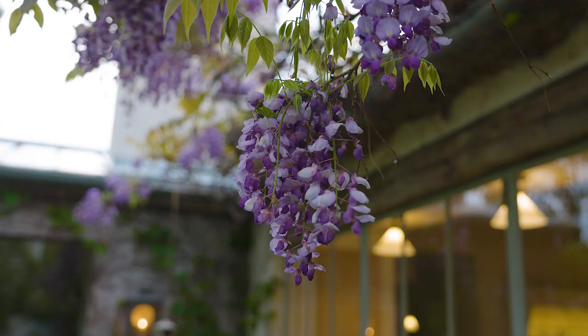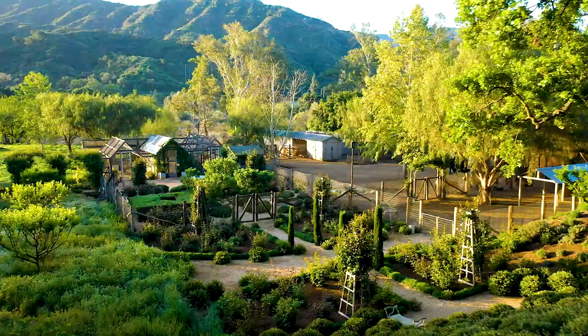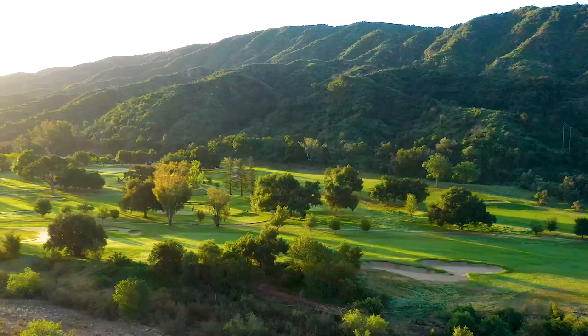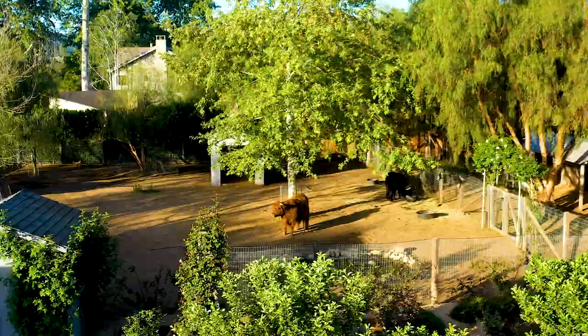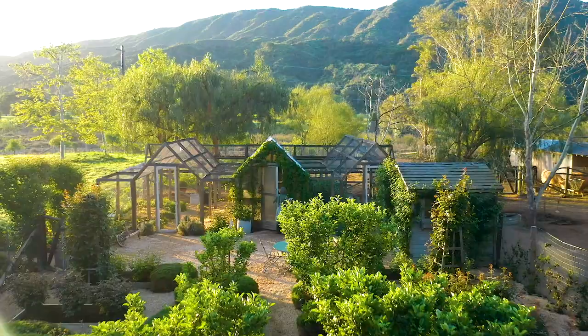We really wanted to pick plants where there was something to discover every month of every season. Right now the wisteria is blooming and it just smells so incredible, and then after they fade away all the roses will come into bloom. My favorite thing about living here at Patina Farm is the connection to nature. We are surrounded by so much beauty, and that's why we really designed this house this way — to really be able to be connected to all the gardens.